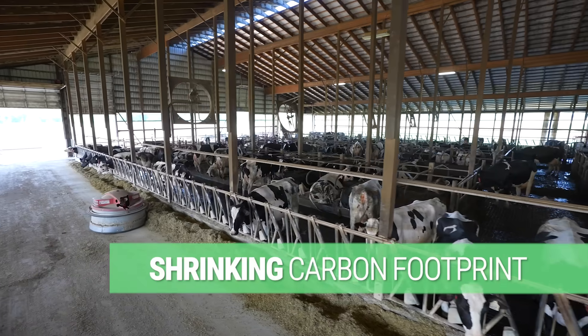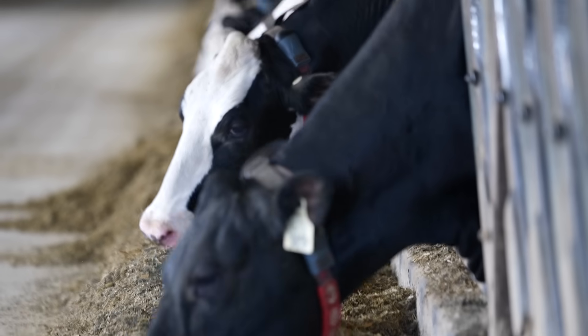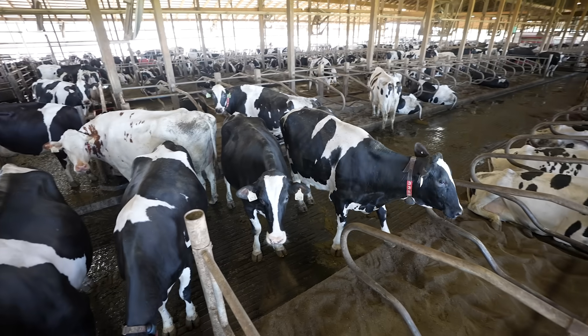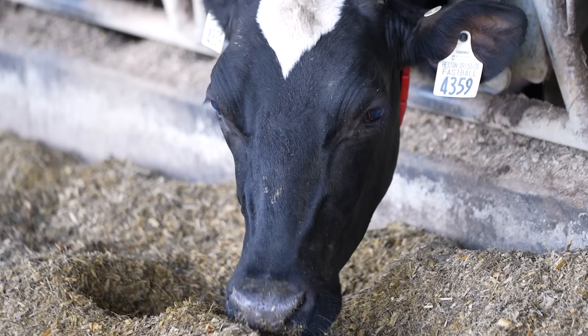With all the new technologies that have come along, we've embraced them and we're really getting down to individualizing every cow. We want to have that cow have the smallest footprint it can have. We want it to be the most efficient — it's better for her, but also better for us and better for the environment.